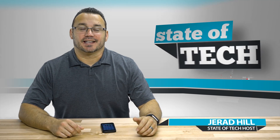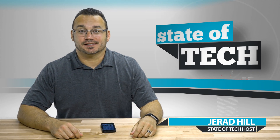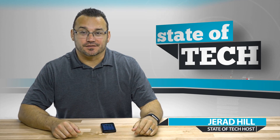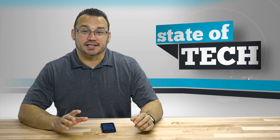Hey, what's up, it's Jared with State of Tech. Today is iOS 10 launch day, and what that means is it's time for us to update our devices if you're ready. But a word of caution before you decide to update your device to the latest version of iOS.